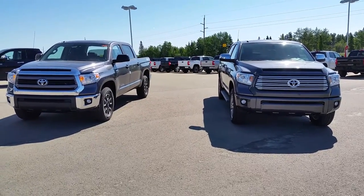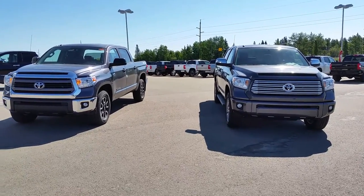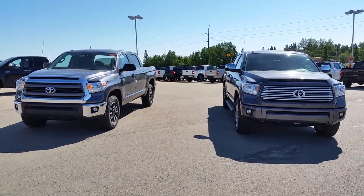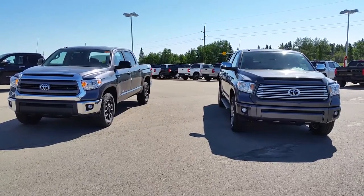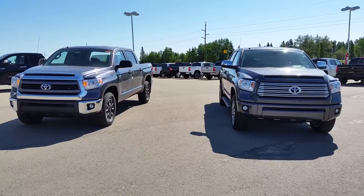What you'll see right off the bat from the front of the vehicles is the CrewMax Platinum on the right has completely color-keyed exterior. You can see the grille surround is gray, the front bumper is gray, and on the TRD you do get the chrome.